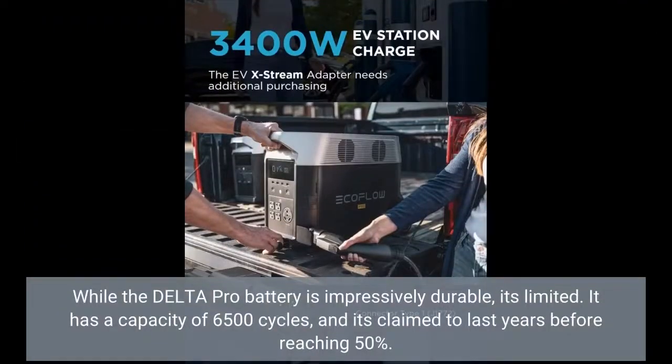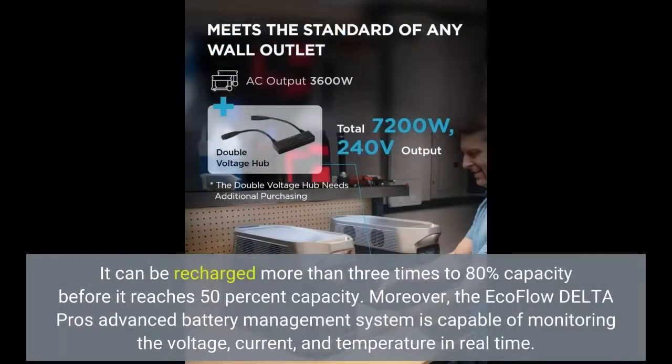While the Delta Pro battery is impressively durable, it is limited. It has a capacity of 6,500 cycles, and it's claimed to last years before reaching 50% capacity. It can be recharged more than 3 times to 80% capacity before it reaches 50% capacity.